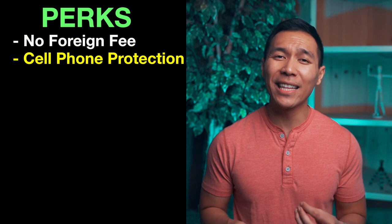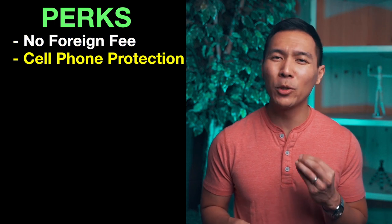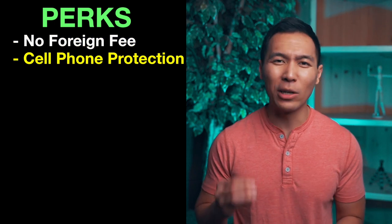With this card there's no foreign currency conversion fee, which is great for traveling abroad. Another perk that is unique to this card is that they offer cell phone protection, which helps protect your phone from theft or damage.